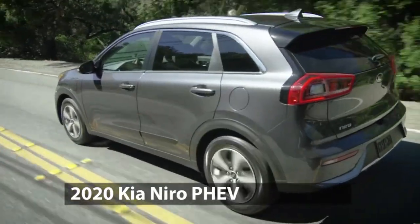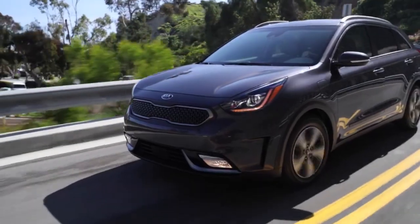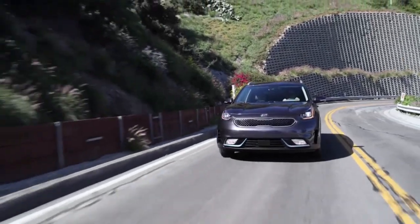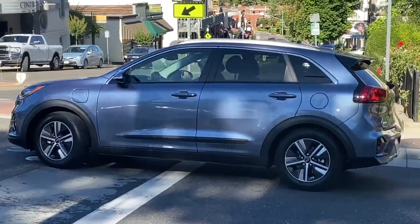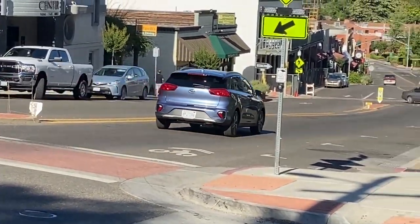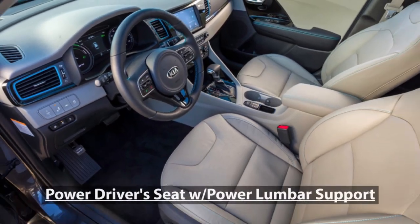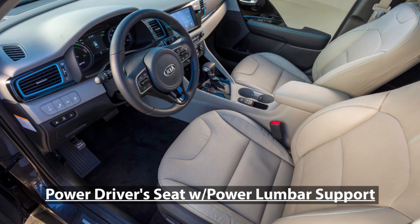This is the EX Premium edition. It has a 1.6-liter four-cylinder engine and a six-speed automatic transmission with sport mode and paddle shifters on the steering wheel. With EV assist, you get a really quick start-up and torque, which makes it fun to drive. The seats are kind of like racing seats — comfortable, though I'd like a little more lumbar support.